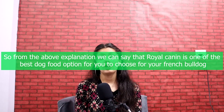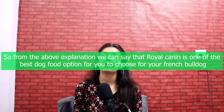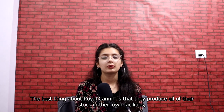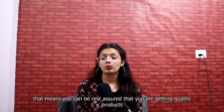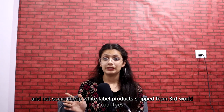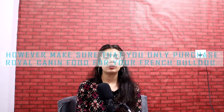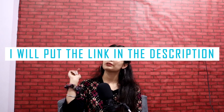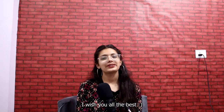So from the above explanation, we can say that Royal Canin is one of the best dog food options for your French Bulldog. The best thing about Royal Canin is that they produce all of their stock in their own facilities, so you can be assured you are getting quality products and not cheap white-label products. However, make sure to purchase only genuine Royal Canin for your French Bulldog, as there is a lot of adulterated food being sold online. I will put a link to their official products in the description — make sure you purchase from there only. I wish you all the best.